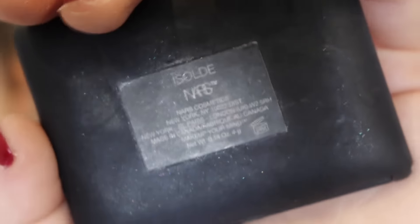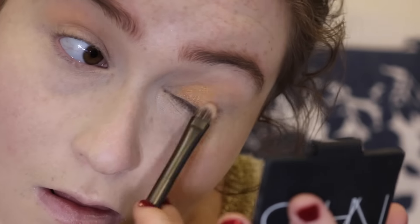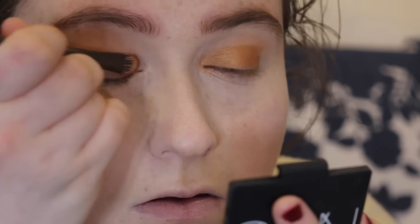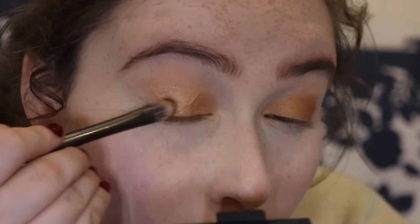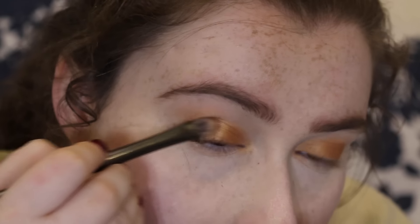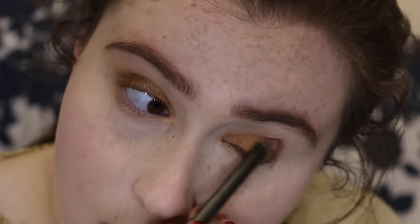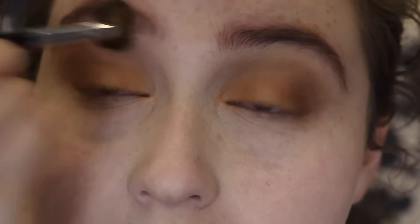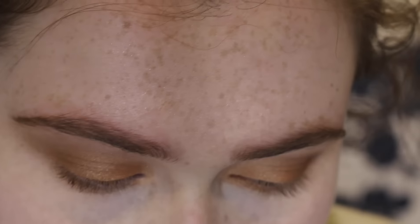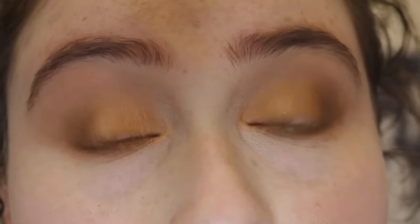Then I'm using the NARS duo in Isolde, which is a beautiful gold and bronze duo that is amazing for brown eyes, blue eyes — honestly I think it goes well with any eye color because it's so universal. It's this amber and bronze shade that really complements anybody's skin tone. If you are a fan of warm colors you're definitely going to love this duo. Then I'm going to blend out the eyeshadows and put the shadows on the lower lash line to give depth and smokiness.